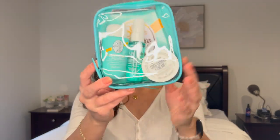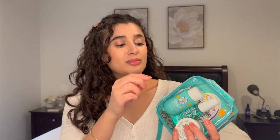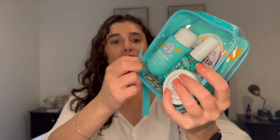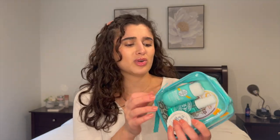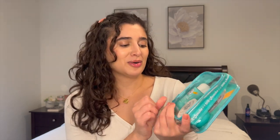Starting off strong with Sol de Janeiro — I got their Coco Cabana gift set, so it came with three items. This is the Coco Cabana jet set. I am kind of sad though, because it looks like it came to me broken — my bag. I might have to take this to Sephora and see if I can get a new one. I was really looking forward to using this carrying case, but it's broken, so probably not.